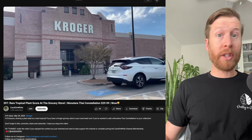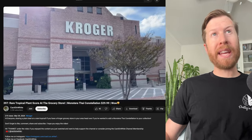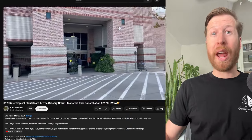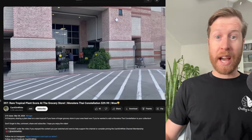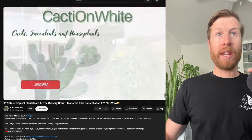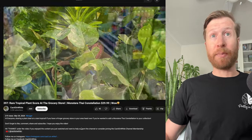Cacti and White, another YouTube channel that makes videos about plants, shows how — they are based in Texas I believe — they went over to a Kroger grocery store and picked up a $30 Thai Constellation. If you've been on Facebook and seen the groups, people are posting these all the time showing where they got them, giving people a lead on where to find these plants.